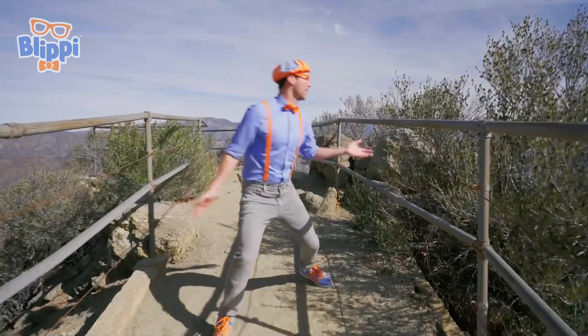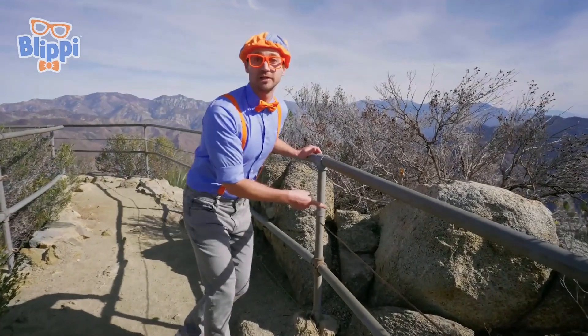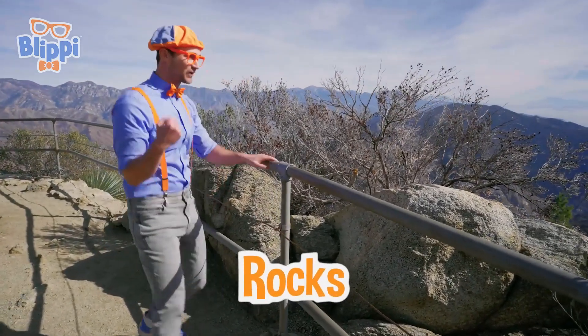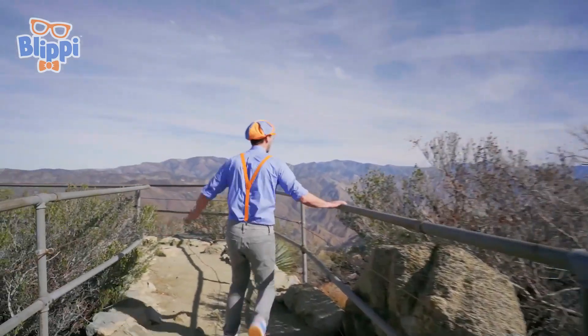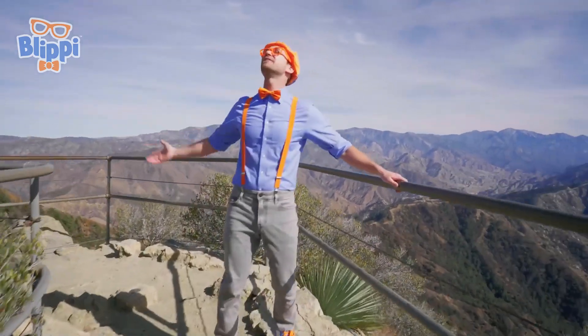This mountain has a lot of bushes, shrubs, trees, and really big rocks. So cool! I love going on hikes because you get out in nature and you smell the fresh air.